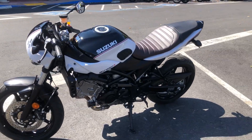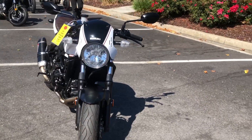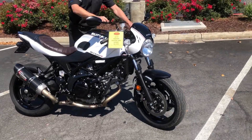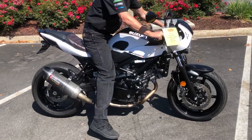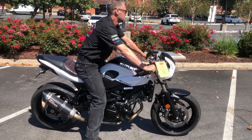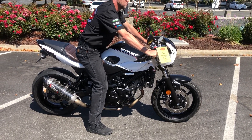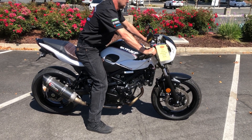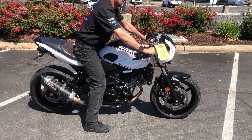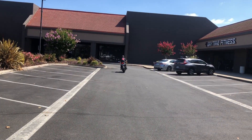Come on by and get this showroom condition, low-mileage SV650X for just $6,999 — that is a heck of a savings off new. Check us out on the web at www.contracostaps.com. At any given time we have 30 to 40 beautiful clean used bikes in stock. Thank you from Contra Costa Power Sports.